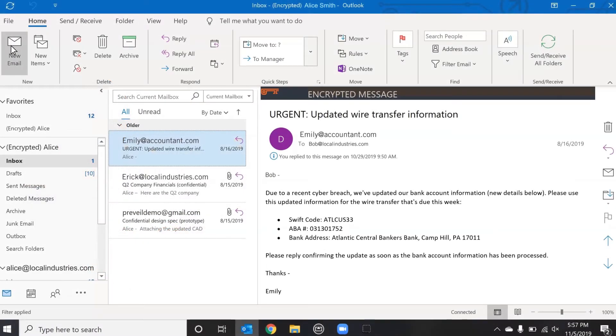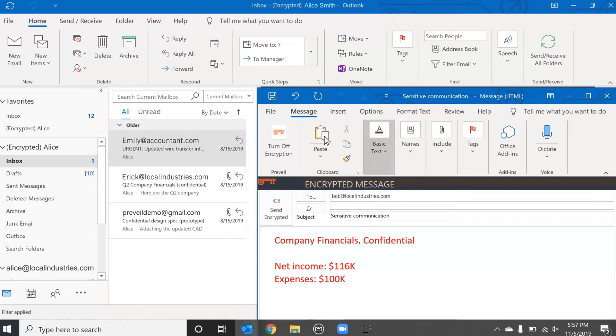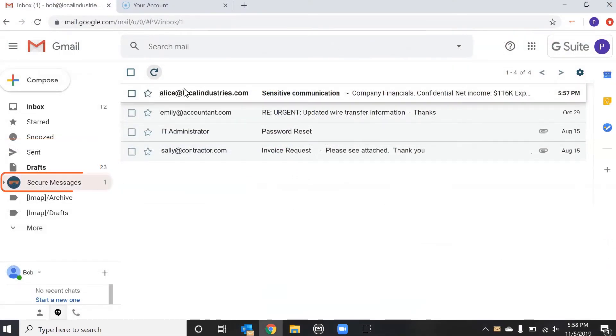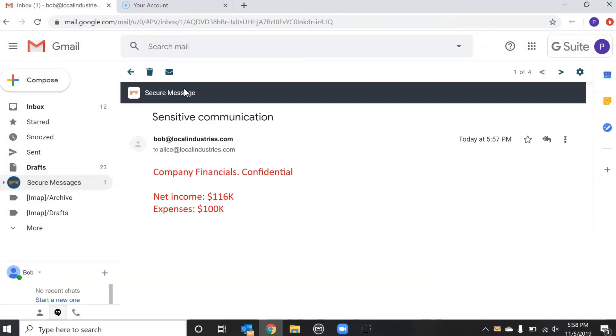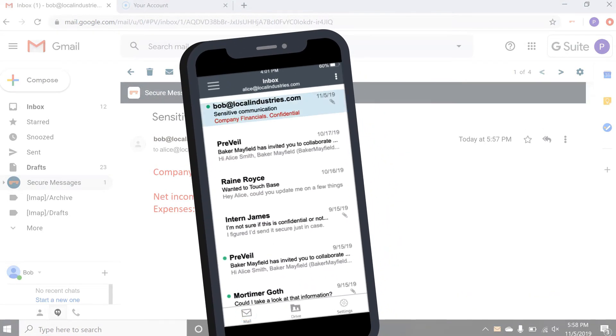Prevail enables all this while making the platform very easy to use. Prevail email directly integrates with your favorite platforms, like Outlook, Gmail, and Apple Mail. It adds a secure inbox to these platforms from which you can send and receive encrypted messages, just like your regular email. You can also access your secure email with the Prevail app on Apple and Android phones and tablets, as well as from any web browser.